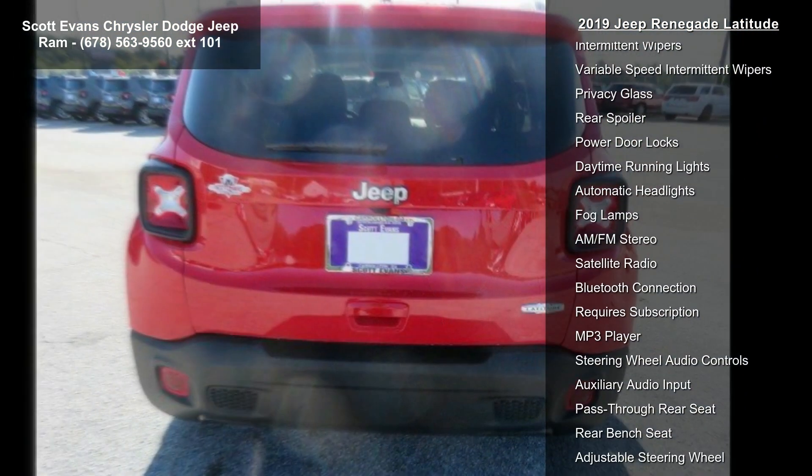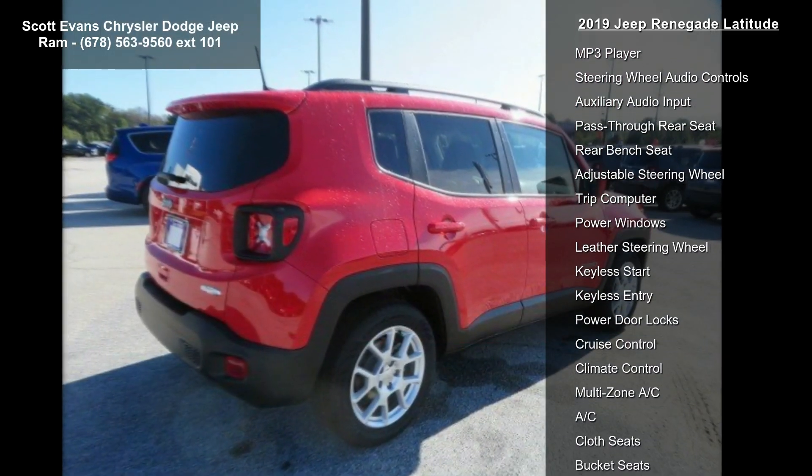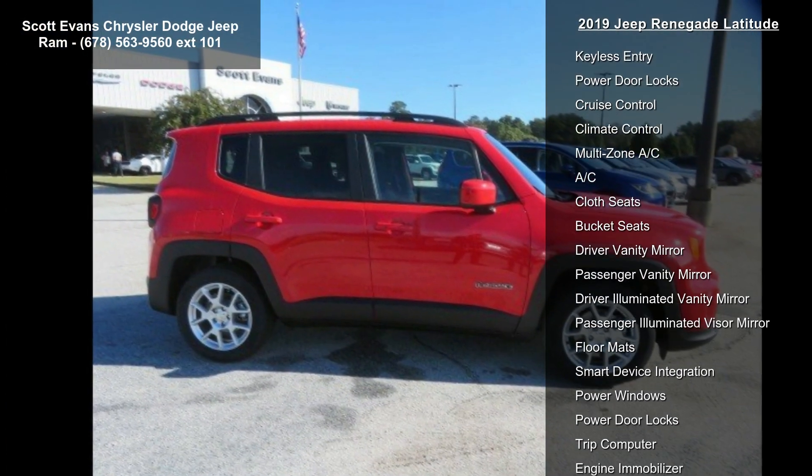Engine: 2.4L i40 EvapM AIR Transmission, 9-speed 948TE Automatic. Exterior finish: Colorado Red Clear Coat. Interior: Black Premium Cloth Bucket Seats.